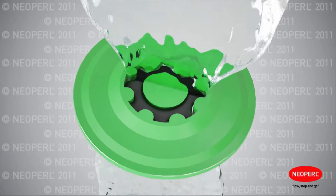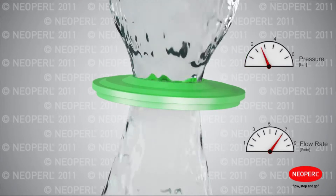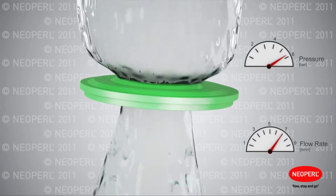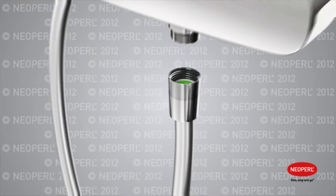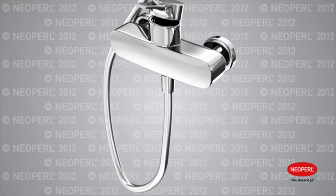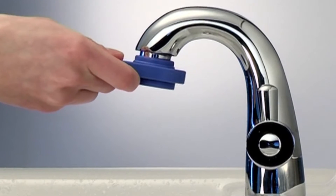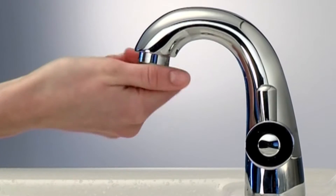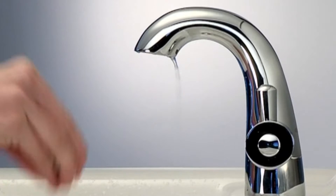Pressure compensating aerators and flow regulators are precision made devices that control the flow of water, independent of the pressure. Quite often, the taps and valve showers installed have a flow rate that is just far too fast for the application, resulting in water splashing out of the bathroom basin or the enclosure. You can help save water and energy for your customers by easily retrofitting one of these devices without compromising on the performance.